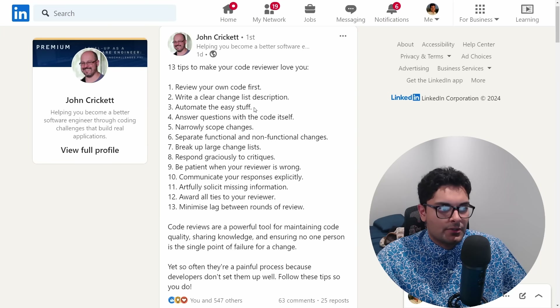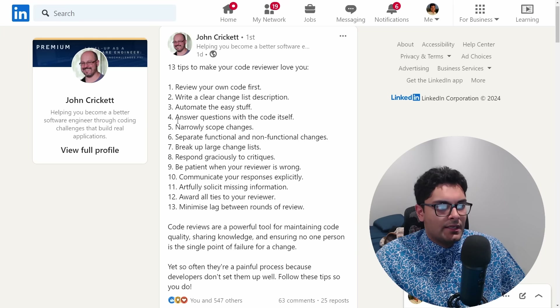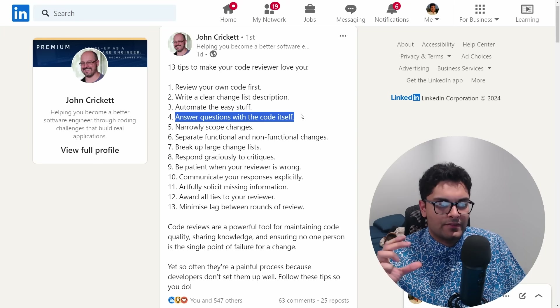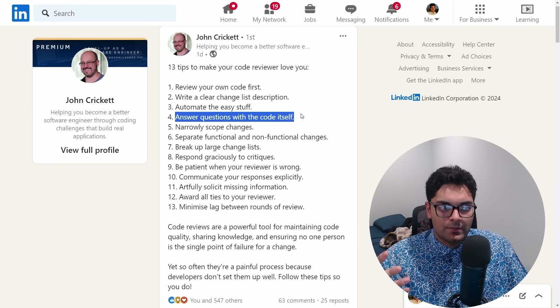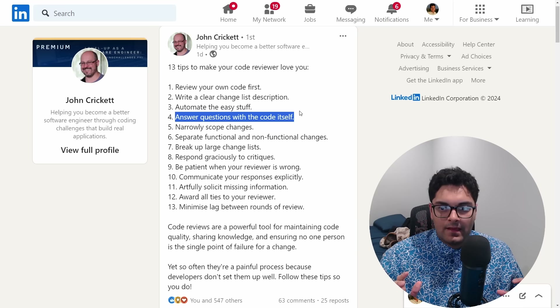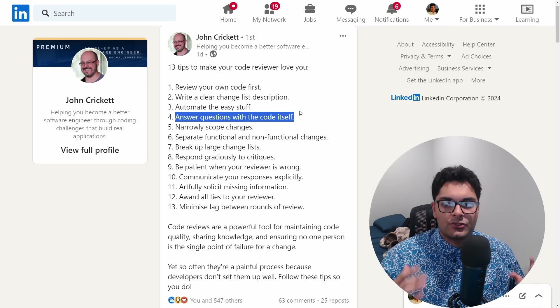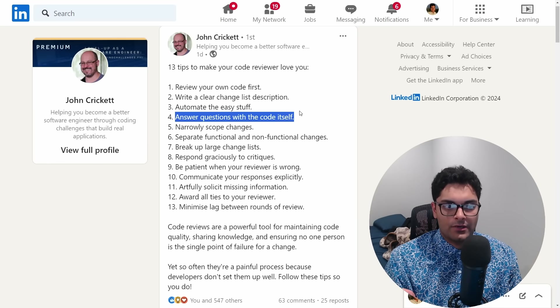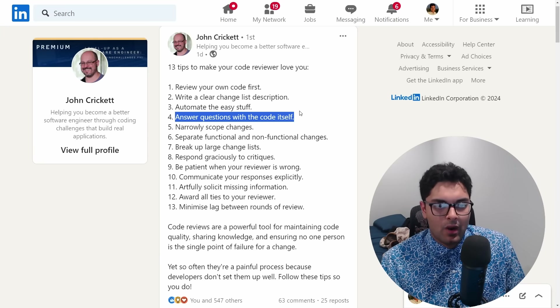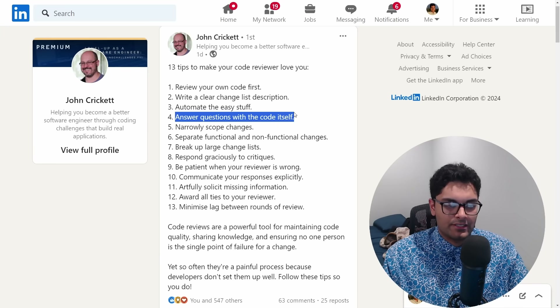Automate the easy stuff — things like styling and linting so your reviewer doesn't have to catch small mistakes. Answer questions with the code itself: make function names and variable names descriptive so it's obvious what the code is doing. If it isn't obvious, add comments. But an easy mistake for junior people is to have too many comments, which is a waste of time. If the code is descriptive, don't add a comment saying exactly what a function does unless it's required by your linting rules.